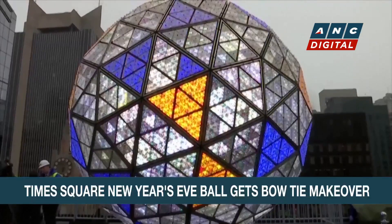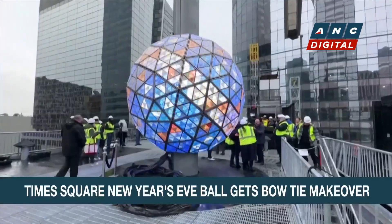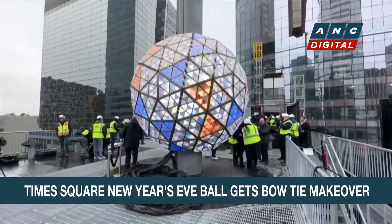On New Year's Eve, the ball will gracefully descend from the summit of One Times Square, marking a bright start to 2024.